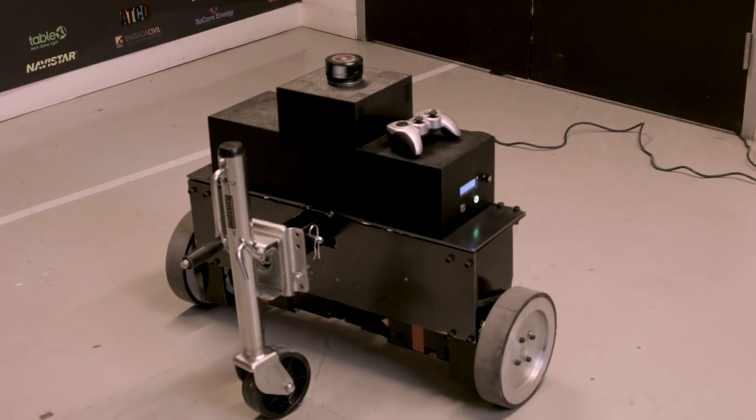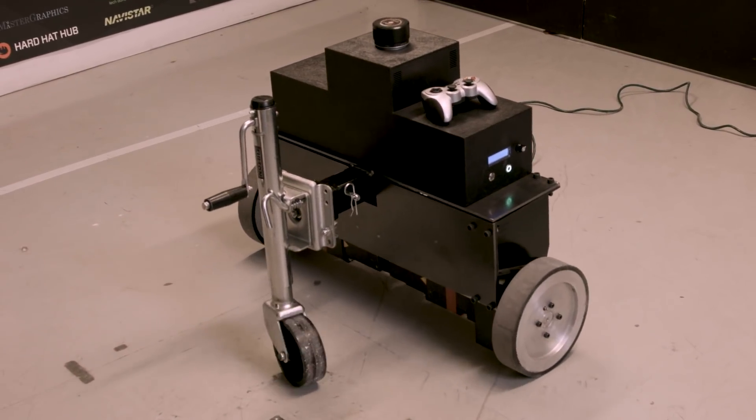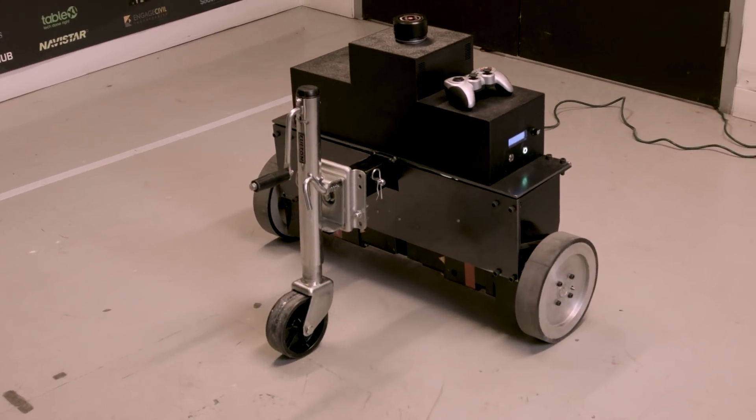This is True Autonomy's autonomous navigational system that can be attached to construction machines and provide autonomous navigational assistance. Right now in the concrete polishing space, no one else does any sort of autonomous navigation. It is a new market, but there are a lot of other folks who do autonomous navigation for cleaning and auto scrubbers or other devices.